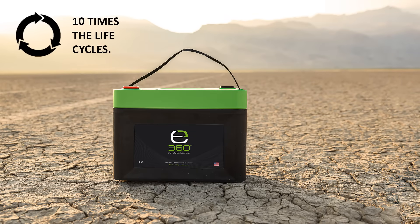E360 lithium iron phosphate batteries have 10 times the life cycles on average when compared to lead-acid batteries. Lithium iron phosphate, abbreviated as LiFePO4 or LFP, is also the safest of the different lithium-ion chemistries available.